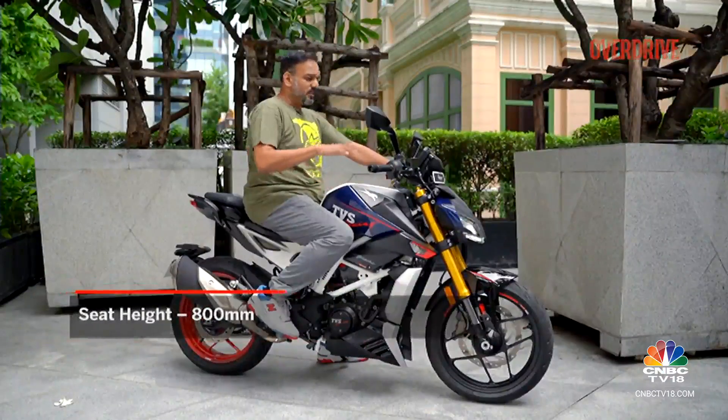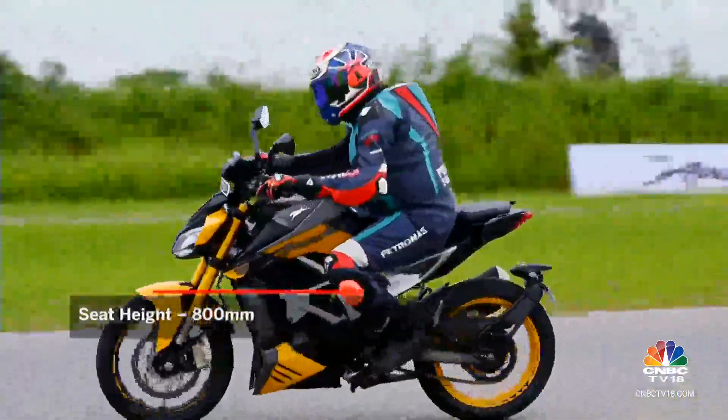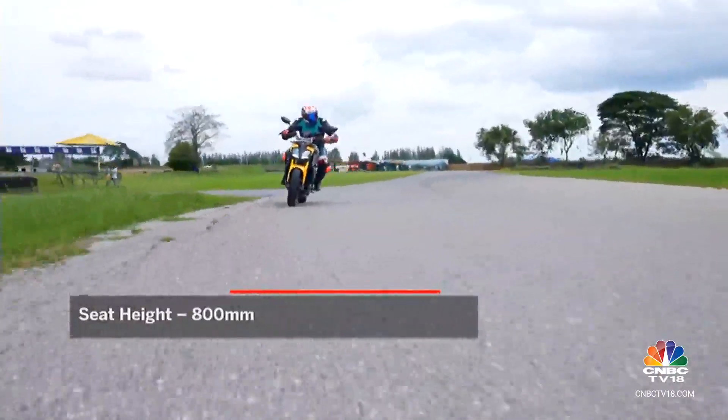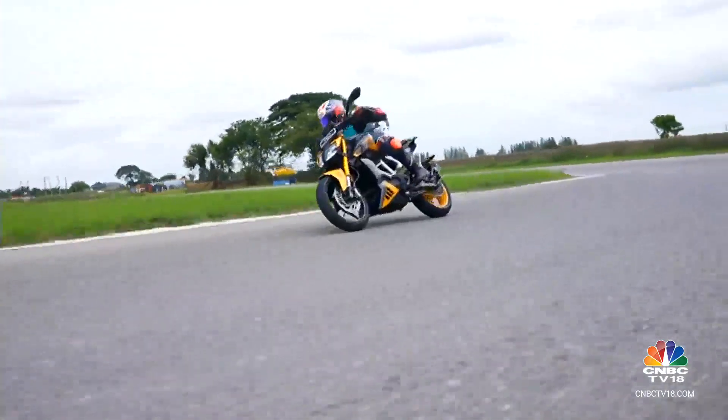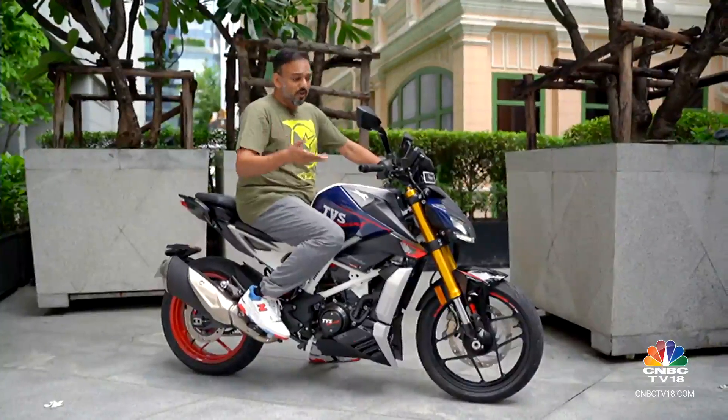The 800mm seat height is really good and it's going to accommodate most Indian riders. But it is a more sporty, more committed riding posture than any of the smaller RTRs, and that may or may not suit your liking depending on what you want from your sports naked.